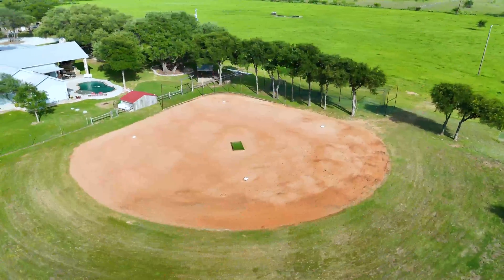And if you're going to have a ranch, who doesn't need their very own baseball field and batting cage?